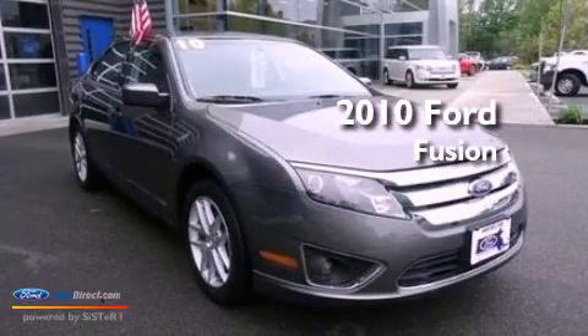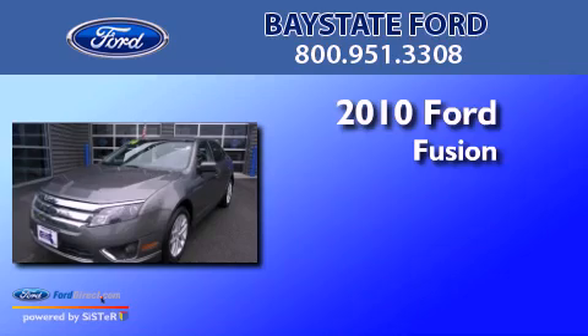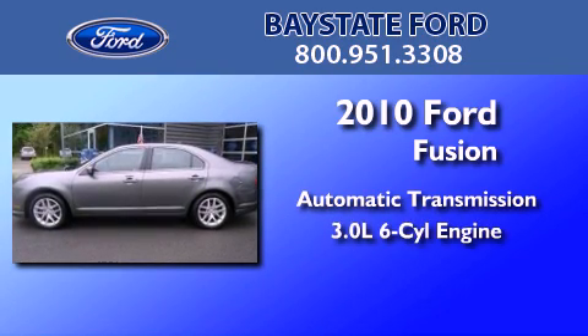This is a certified pre-owned 2010 Ford Fusion. This four-door sedan has an automatic transmission and a 3.0 liter V6.